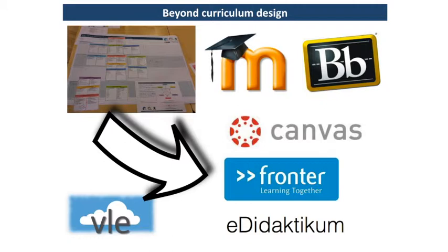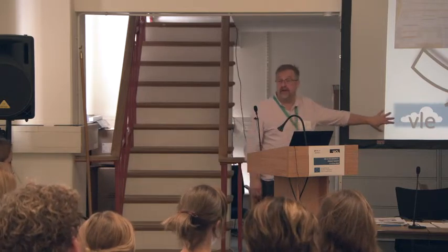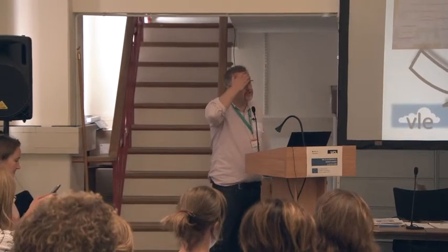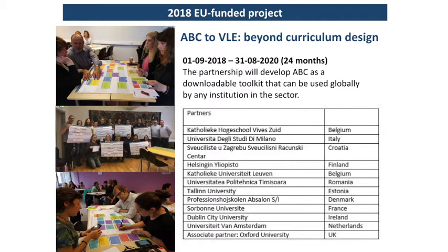Blackboard, Canvas, Fronter — it doesn't really matter what VLE you're using. Really what we want to do as part of the project is think about that: we've got a pedagogical design, how do you turn it into a technical design? And that's where we've come to today.